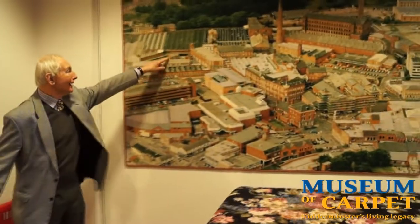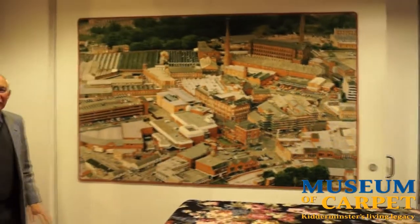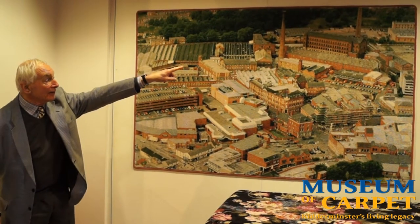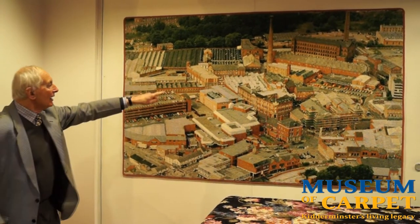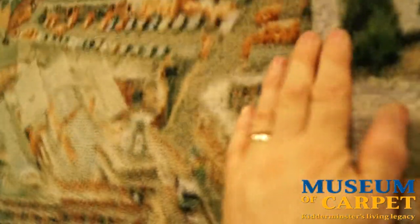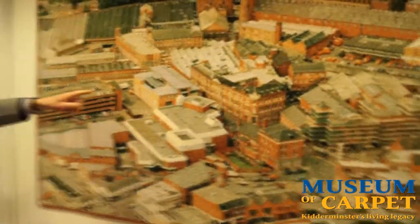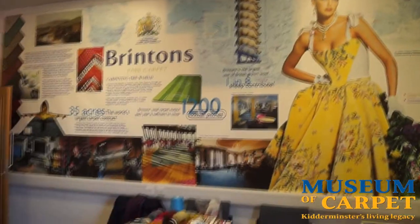You can see the extent of the Brinton factory because it started at that Slingfield window there. That big building on the right is the dye house, just below it. These were all weaving sheds along here — that was a weaving shed, that was a machine shop, that was for the offices and the laboratory, and that of course was the front office that used to be the Wilton weaving shed years ago. Behind there, it's a huge factory.